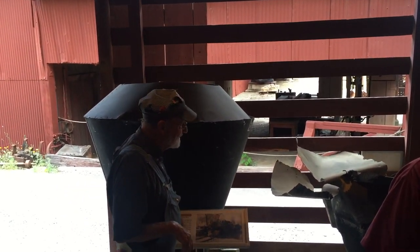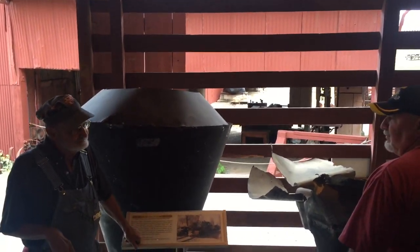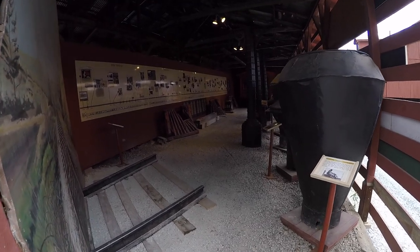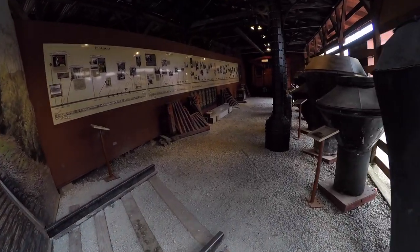Oh, for crying out loud. That's something. The guy just explained how they often used a fake smokestack while filming.